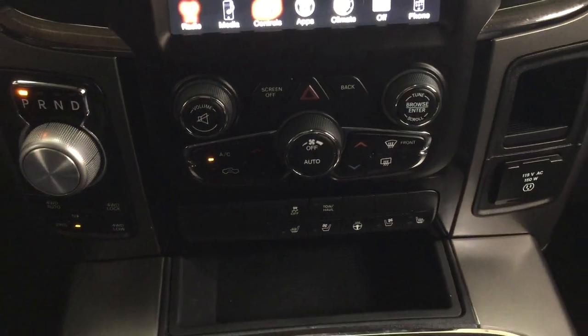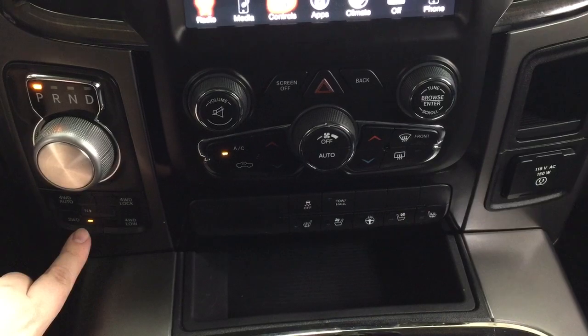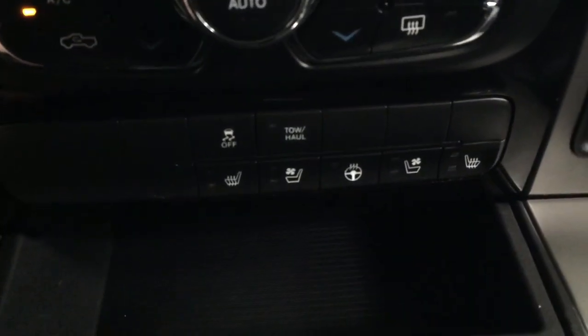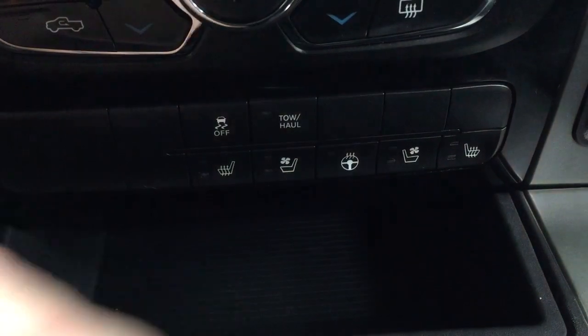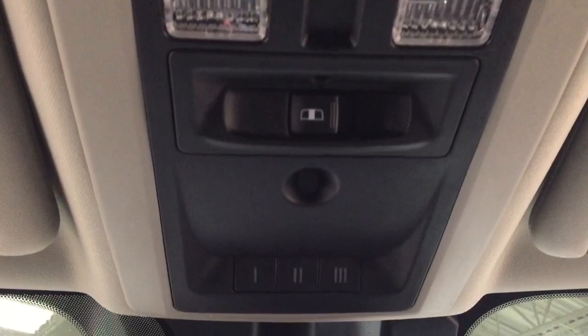Down below you're going to see your temperature control settings as well as your tune function. The 4x4 select is located just below your automatic transmission. You have your traction control on and off, tow haul, and heated and cooled front seat controls with your heated steering wheel. At the top you have your integrated garage door opener as well as your open and close for the power rear window.